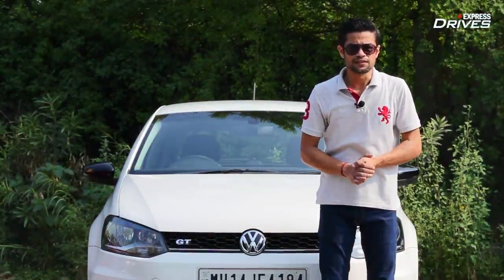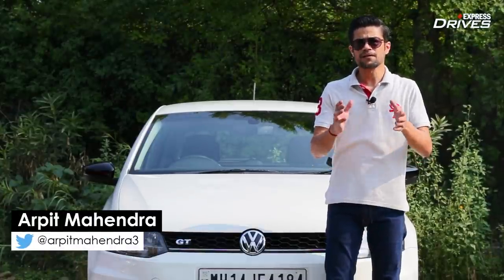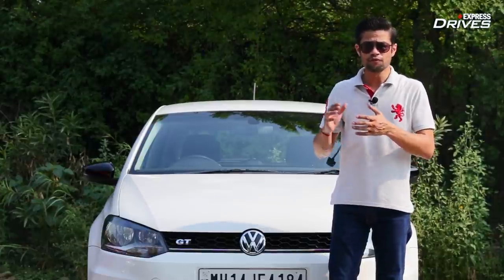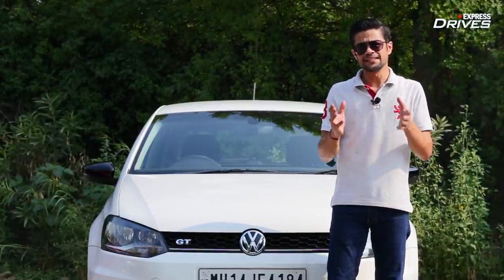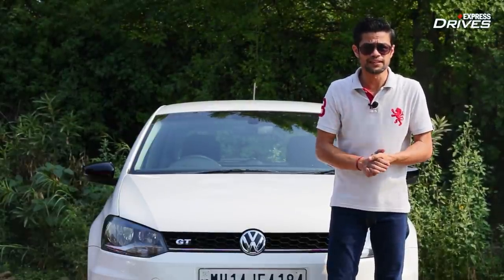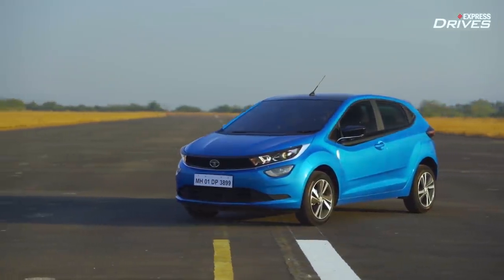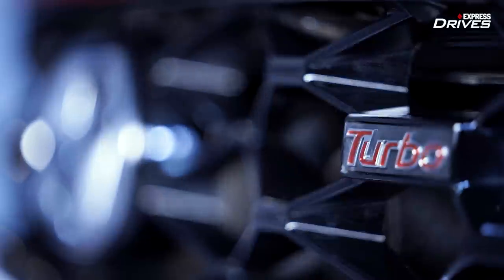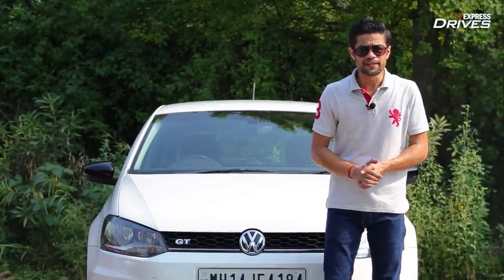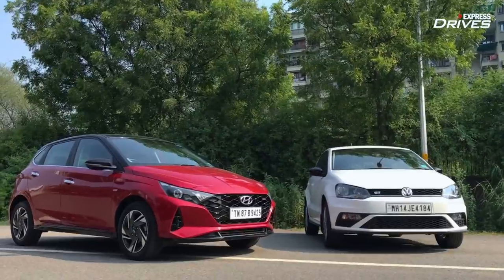As far as hot hatchback options are concerned for an automotive enthusiast in India, the options have always been limited. But one of the best and oldest options has been the Volkswagen Polo GT. Now it's getting some new rivals, all with turbocharged engines — the Tata Altroz and the most powerful car in the segment, the Hyundai i20 Turbo. So we decided to get both cars together and settle this debate once and for all: which car is the best choice for an automotive enthusiast?